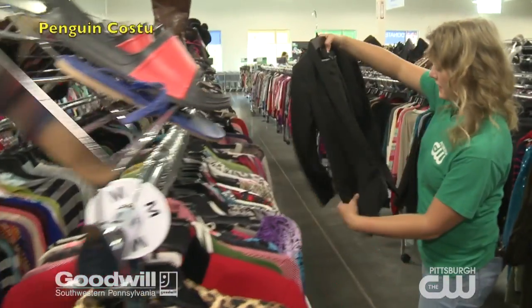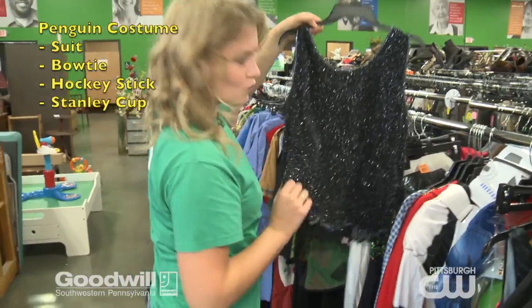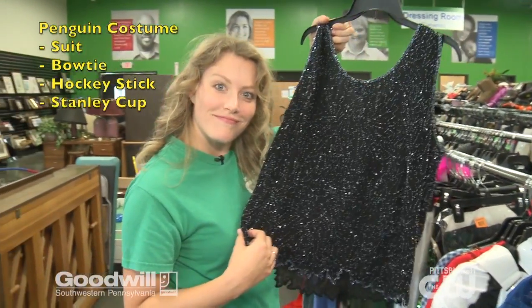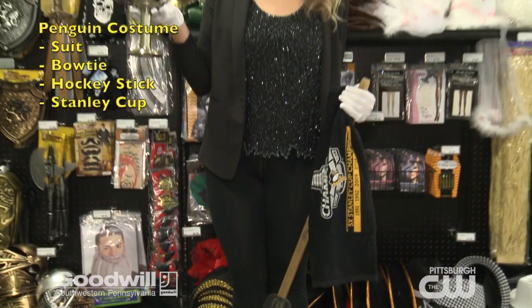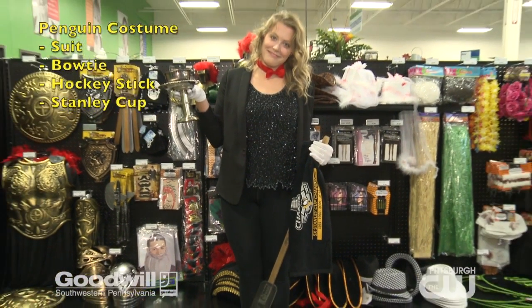Pittsburgh Penguin. Put on a suit, maybe a bow tie, maybe something shiny and sparkly to represent the ice. Carry a hockey stick or a fake Stanley Cup. Boom, Pittsburgh Penguin.